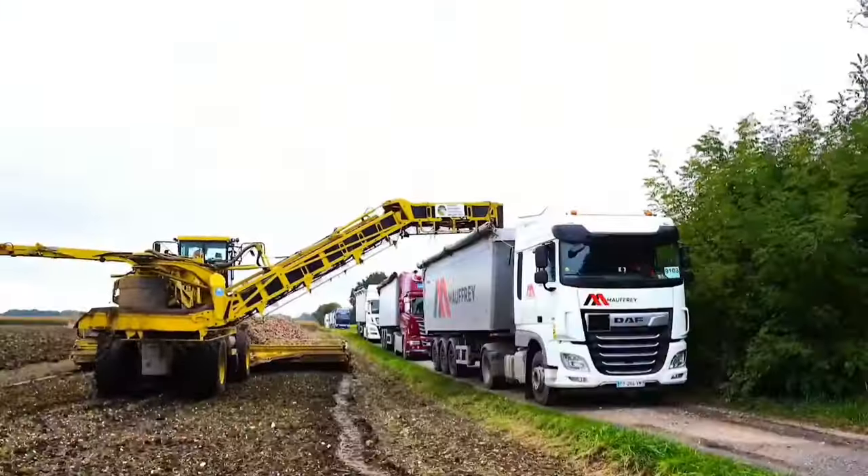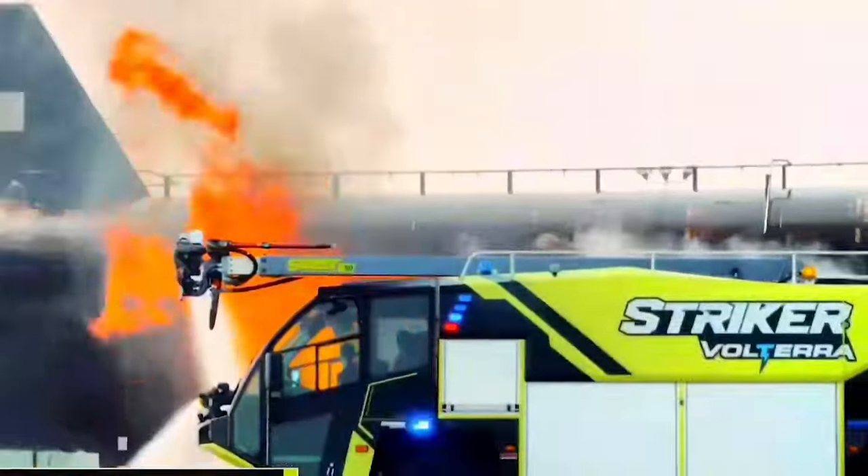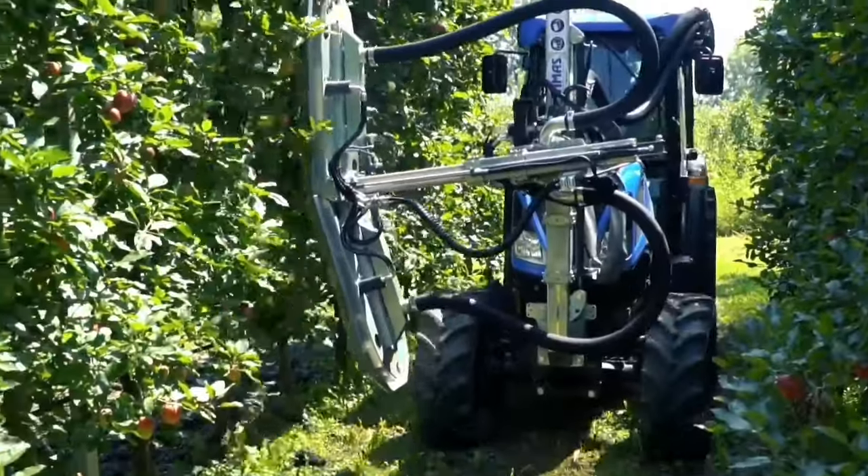Welcome to Farming Discovery, the ultimate destination for cutting-edge farming technology. If you're passionate about agriculture and eager to stay ahead in the ever-evolving world of farming machinery, you're in the right place.